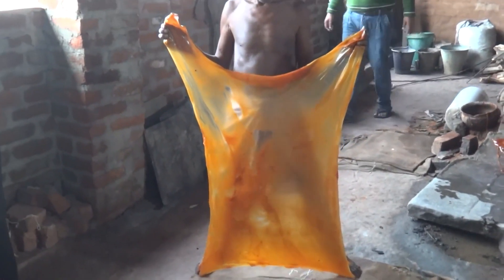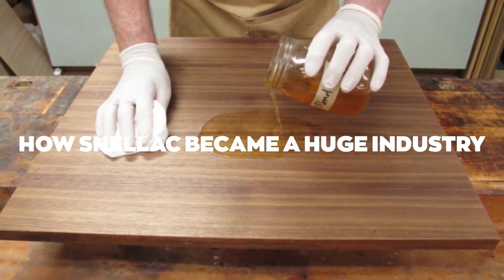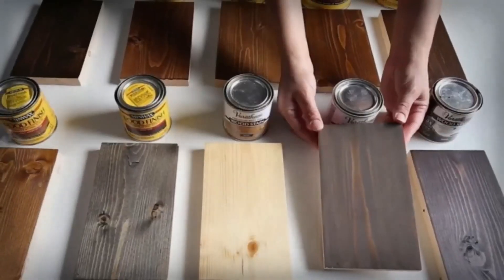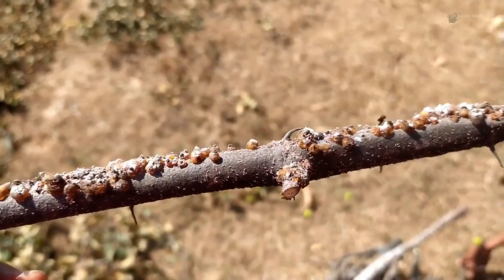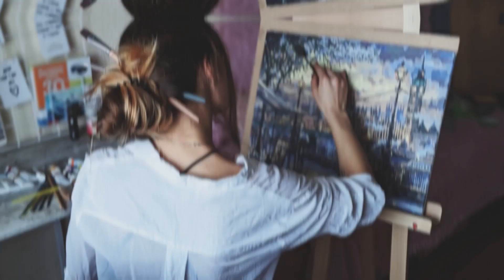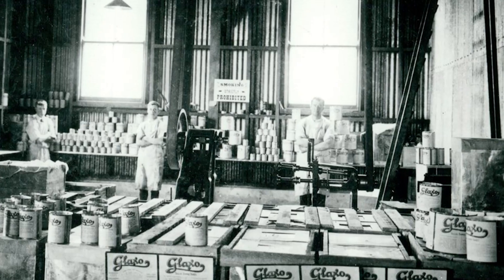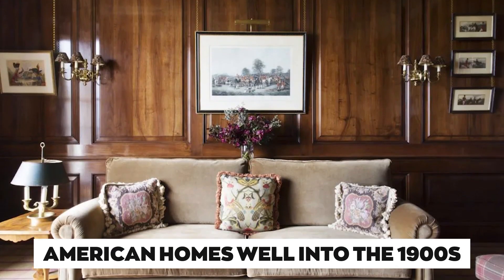Shellac has been treasured for 3,000 years because it's so versatile. The journey of shellac from ancient times to a booming industry is quite fascinating. Initially, it was used as a rich crimson dye and a strong glue made from insect excretions. Over time, people discovered its ability to create shiny, water-resistant finishes on wood and leather. Artists even mixed it into their paints. By the 1800s, shellac became the base for gramophone records and remained a popular finish for wood paneling in American homes well into the 1900s.